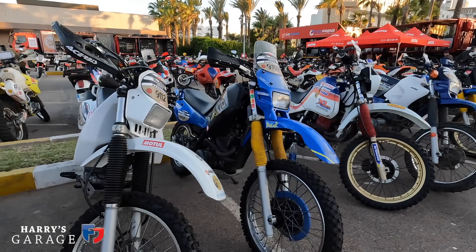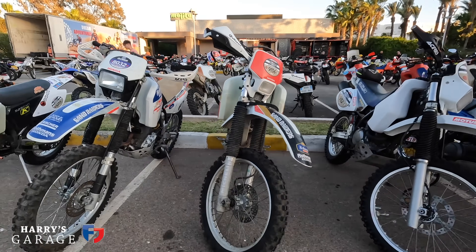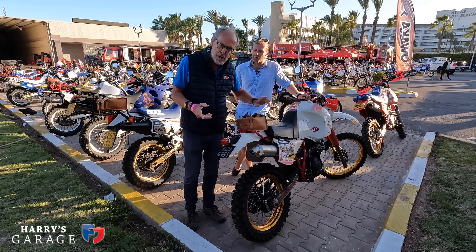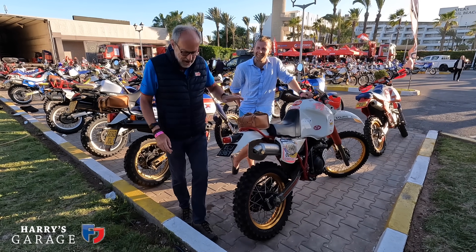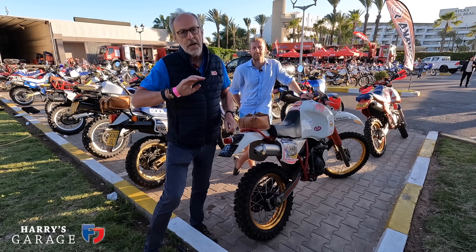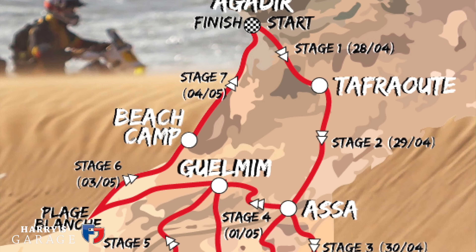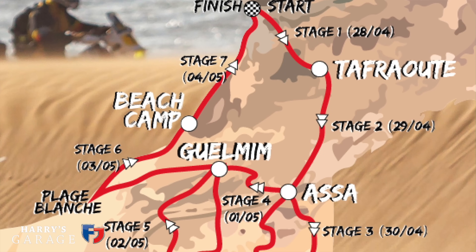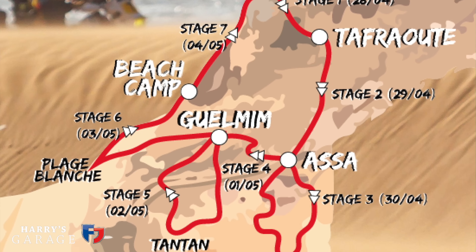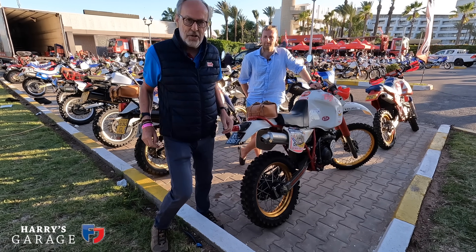I'm going to do the video in two parts. This one I'll give you a tour around the paddock because there's some pretty cool stuff here, especially Charlie's bike. Then Part 2 is when Sand Raiders proper starts tomorrow and you'll join us on 1400 kilometers of amazing tracks down the south end of Morocco, finishing up at Agadir where we're based.